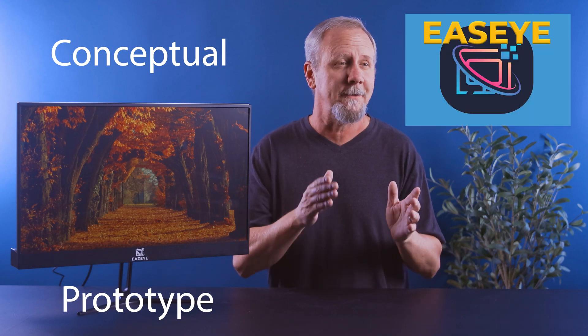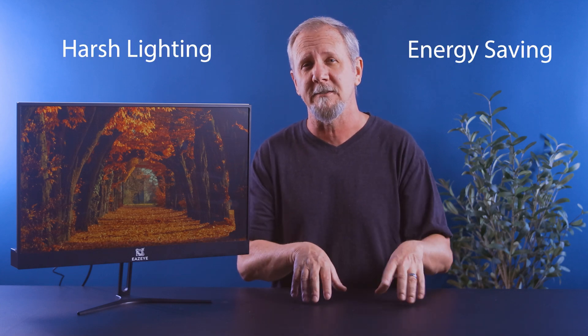Welcome back everyone. I'm doing something a little bit different today that relates to the technology side of the channel, but it serves as a conceptual prototype by a company called EzeEye that could effectively spark a much-needed change in the way that we visualize harsh monitor conditions and energy consumption.